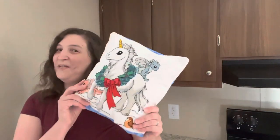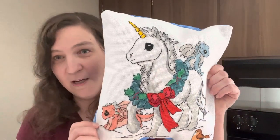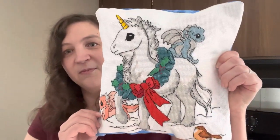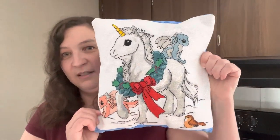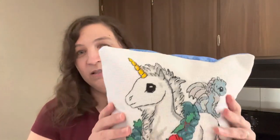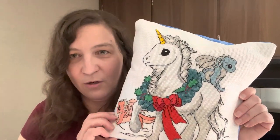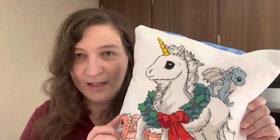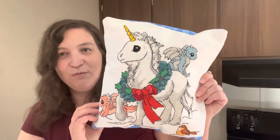The next one is Unicorn — this is also an 11-count pre-printed fabric kit by Maydeer, finished into a 14 by 14 pillow. I chose the blue fabric for this. These fabrics for the smaller pillows all came in a fat quarter bundle at Walmart — I used two bundles, one for the top piece and one for the bottom, then cut off the extra. It's super cute.